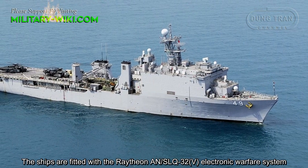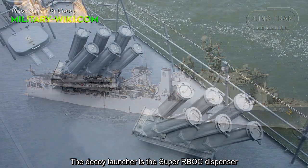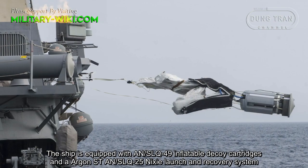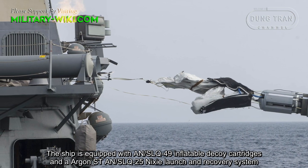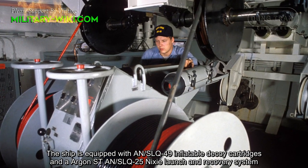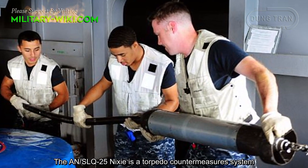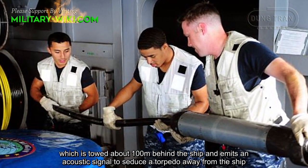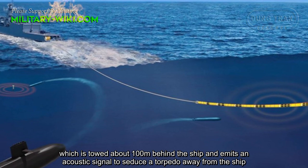The ships are fitted with the Raytheon AN/SLQ-32 electronic warfare system. The decoy launcher is the Super RBOC dispenser. The ship is also equipped with AN/SLQ-49 inflatable decoy cartridges and an Argon ST AN/SLQ-25 Nixie towed decoy and recovery system. The AN/SLQ-25 Nixie is a torpedo countermeasure system, towed about 100 meters behind the ship, which emits an acoustic signal to seduce a torpedo away from the ship.